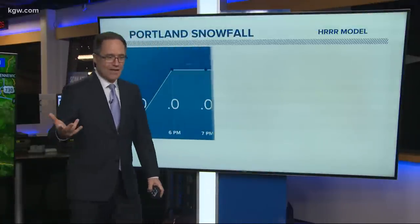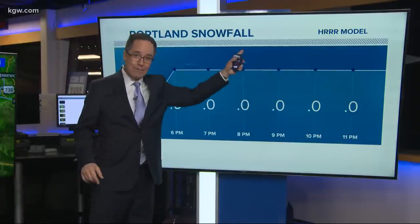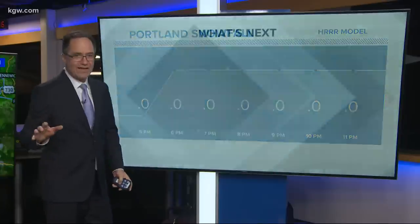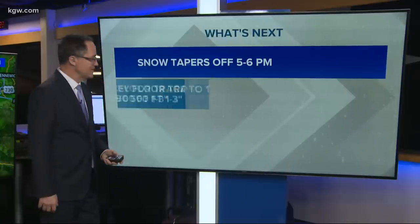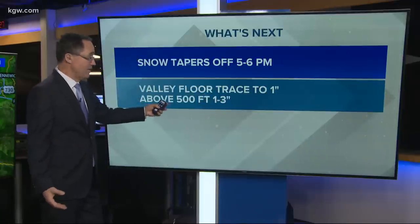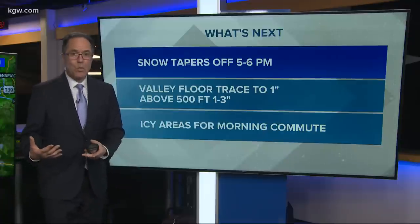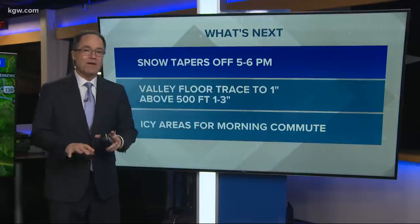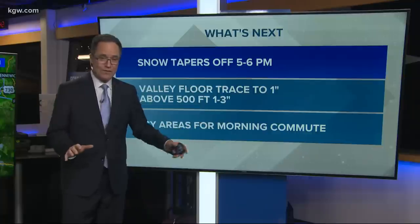That's really the forecast for tomorrow — we'll talk about that. This is our latest iteration of our high-resolution rapid refresh model, HRRR, showing no more snow from now through the evening hours. The snow is tapering off already — I've been saying five, six o'clock, and that's on schedule. The valley floor: a trace to nothing. Some places an inch down the valley, but above 500 feet we've seen one to three inches. Now the concern is going to flip to what will the roads be like overnight and in the morning hours. There will be icy areas for the morning commute, especially in areas with a couple of inches of snow. That'll help to keep it colder, so we'll be tracking those temperatures all night.